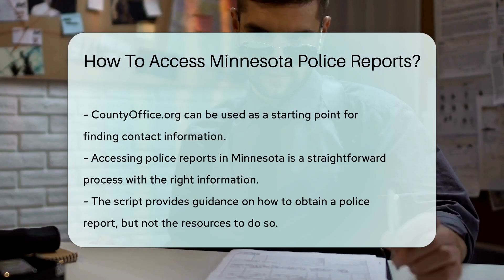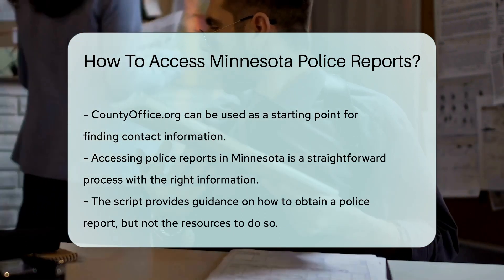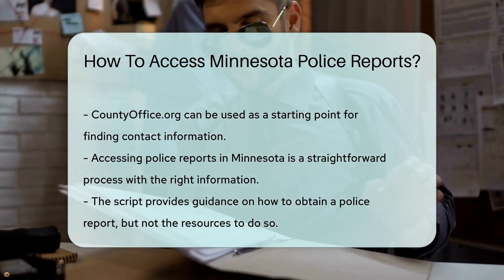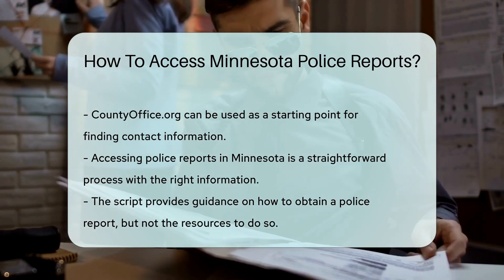Lastly, if you're unsure where to start, countyoffice.org is your friend. It's a treasure trove of contact details for government offices. So there you have it — accessing police reports in Minnesota is like a treasure hunt.